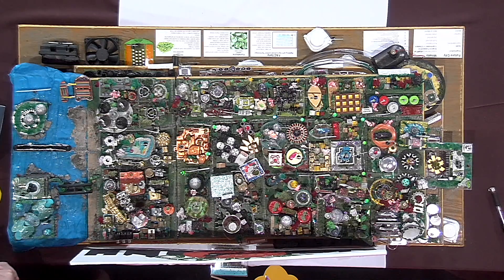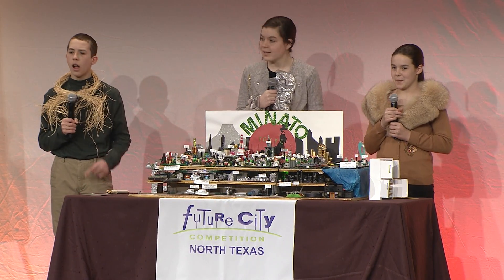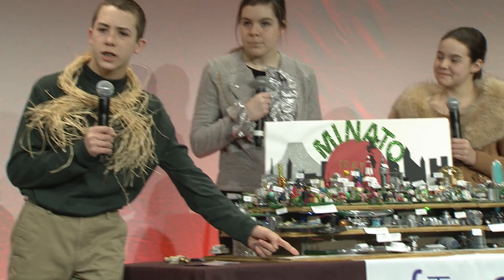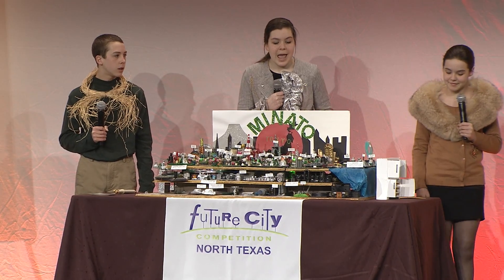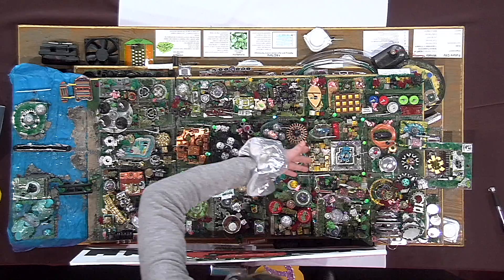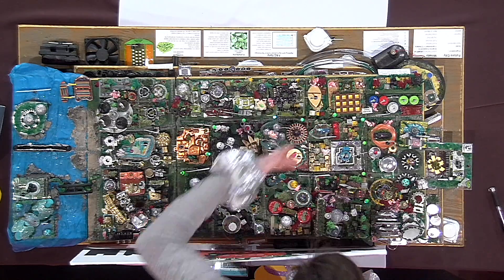What an extraordinary model! It's so small, like Munchkinland. The scale is 1 centimeter equals 13 meters. This model captures the urban farming solution and key city features. Roads are made from stove burner coils. A refrigerator cooling fan creates the Education District, and a stove knob forms a park!